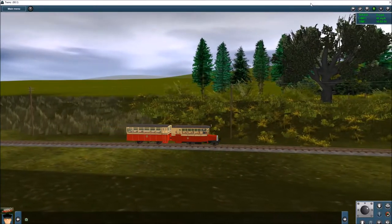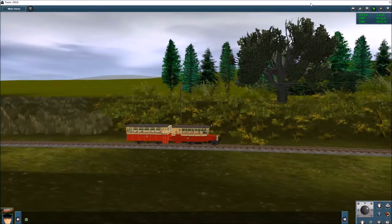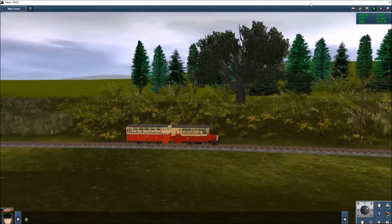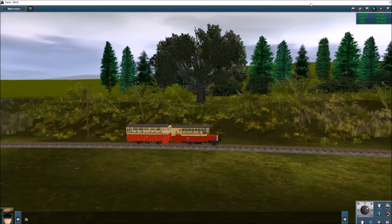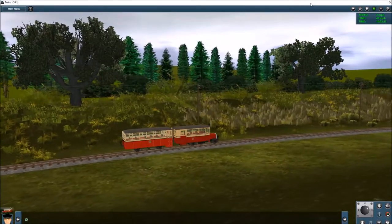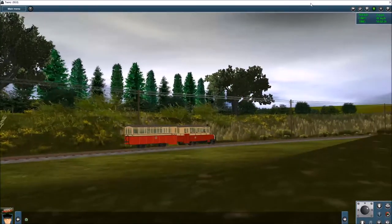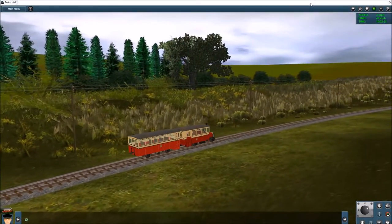Originally it had a roof rack for luggage, bikes, and the like, along with a ladder running up the back, but that was removed soon afterwards. Buffers were only installed in 1938 — because initially it was intended only for railcar use — which allowed it to be coupled to steam locomotives to supplement normal passenger rolling stock.